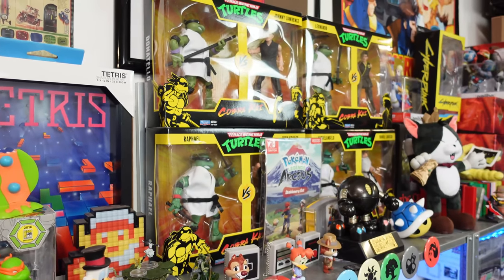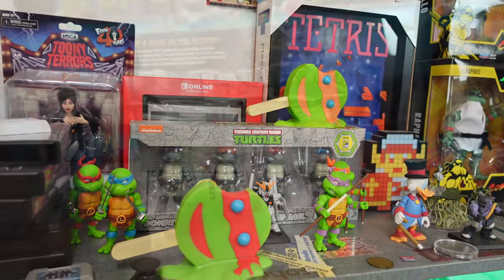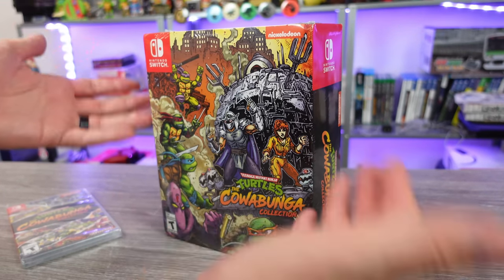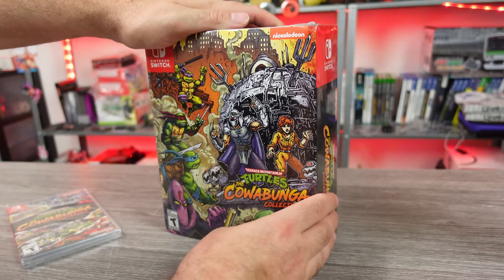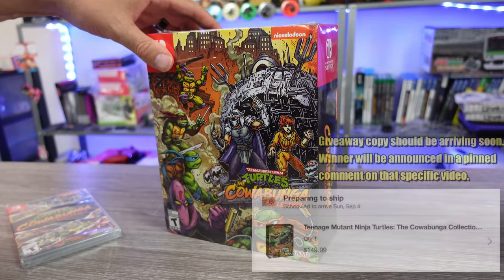If you grew up in the 80s and 90s, you probably love them as well. So I do collect a few things, and maybe some of this stuff is gonna be nice. We gotta check the quality out. With how well my videos did talking about the Cowabunga Collection, even Shredder's Revenge, I figured, you know what, let's go ahead and buy a copy of this thing, check it out, see what the quality is like. And I did buy a copy for my giveaway in the other video.